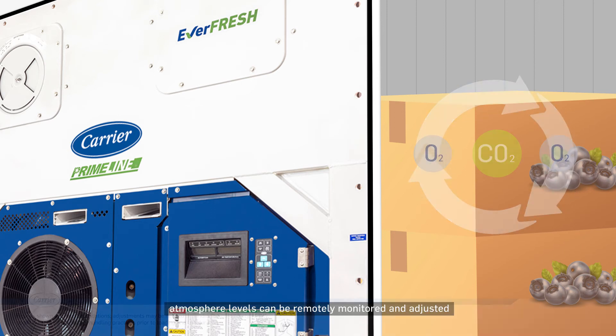In addition, atmosphere levels can be remotely monitored and adjusted via our advanced telematic solution, Lynx Fleet.